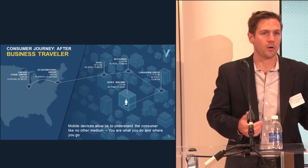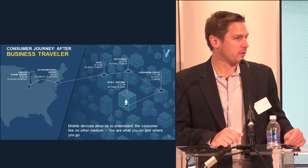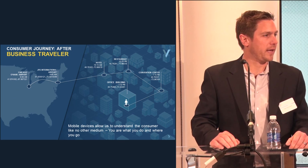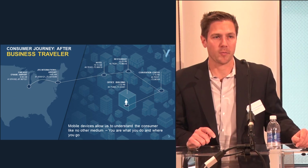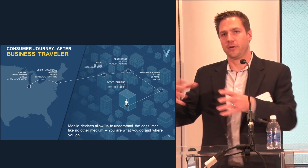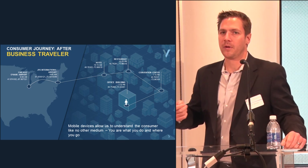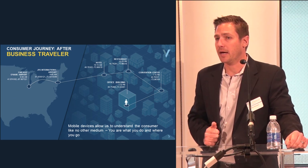Think about a mobile journey — getting ready to travel to a conference. You go to the airport, wait in the security line, wait at the gate, deal with delays on the runway, and you're on your phone right up until the flight attendant tells you to put it away. Then you get to the car rental, the hotel, an office location, a restaurant. We can start building a profile. We're talking about massive data sets — across over 150 million devices that we see.